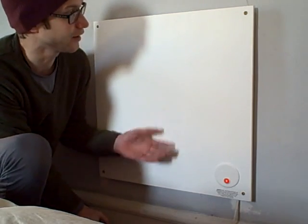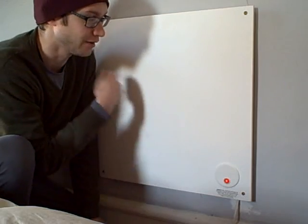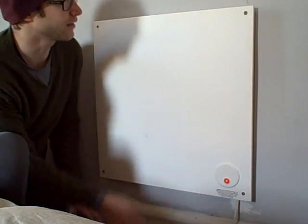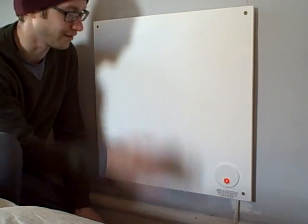Another cool thing is that you can paint them. I personally don't paint mine, but you can paint whatever color you want so they match your room. I don't mind the contrast here, so whatever.